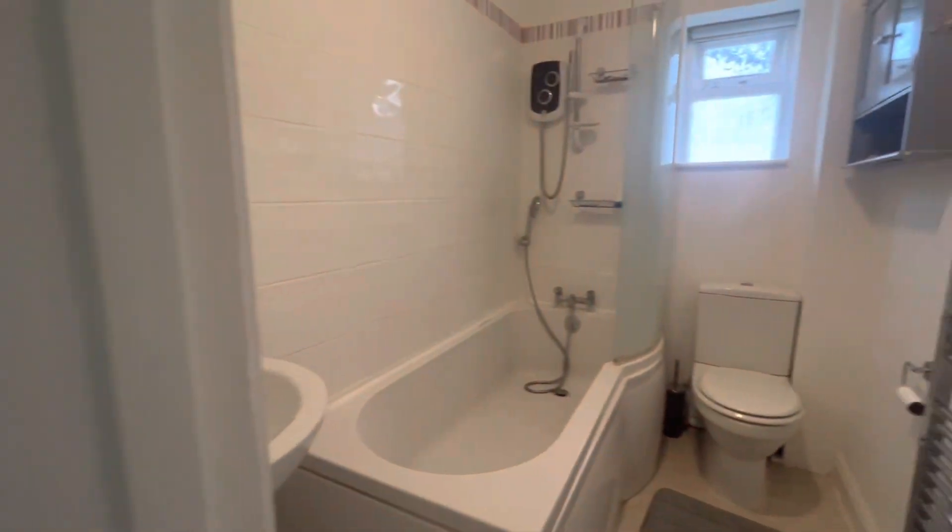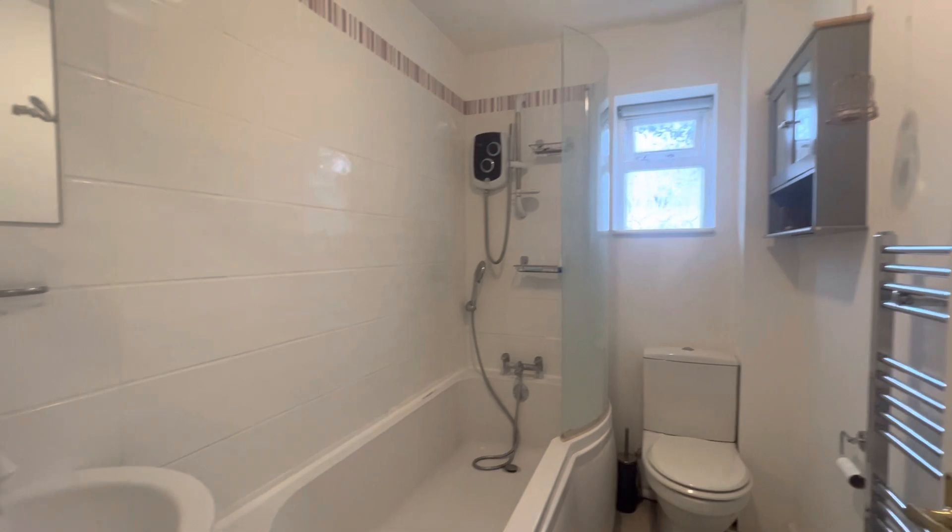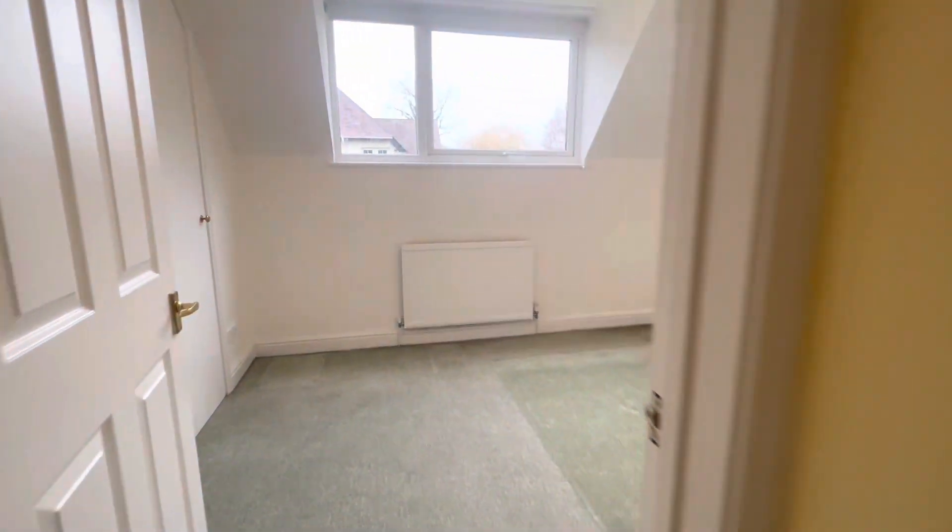We then have the family bathroom, which is fitted with a bath, overhead shower, toilet, and sink — a lovely white suite which is nicely neutral.